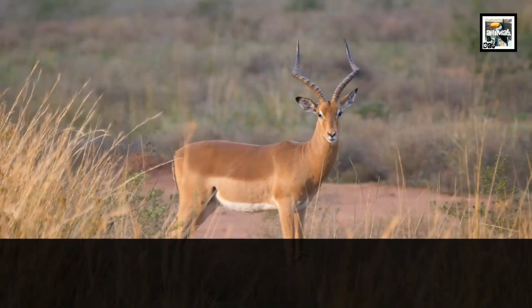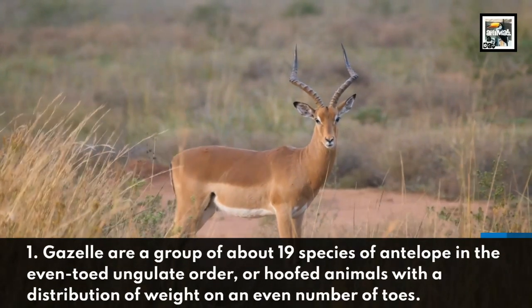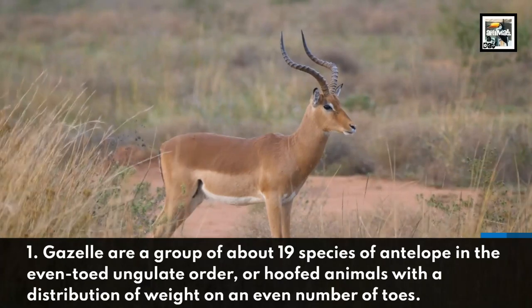Gazelles are a group of about 19 species of antelope in the even-toed ungulate order, or hooved animals with a distribution of weight on an even number of toes.